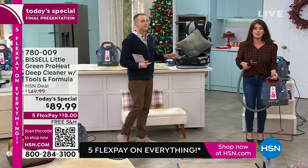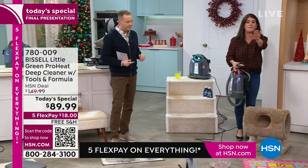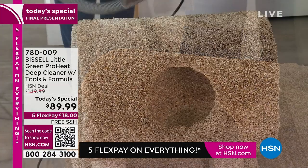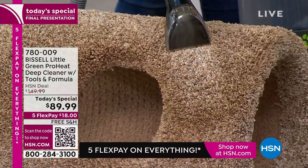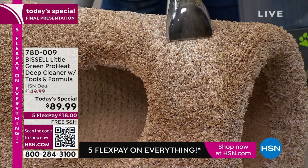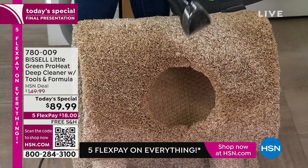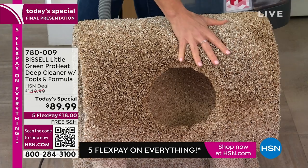For probably 99% of the people watching, you don't have room to store a big machine. And if you have pets, you know the smells. Imagine how easy it is when you get it tonight. I hate missing out on a deal. The heatwave technology, the lightweight maneuverability, the two-tank system — you can literally see that dirt being pulled out with the tough stain tool. Grab and go anywhere.